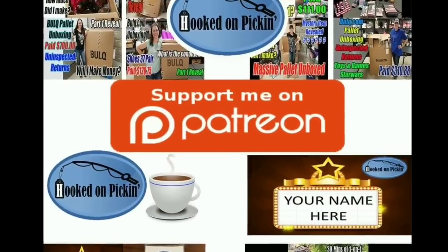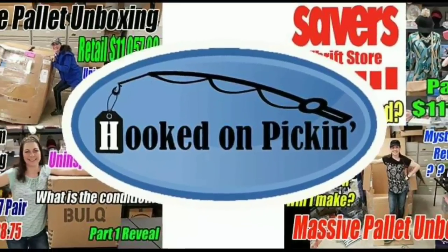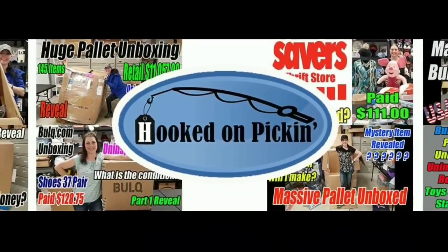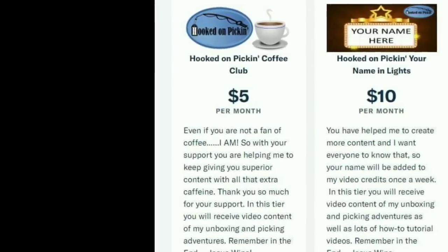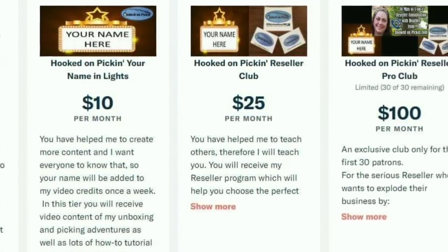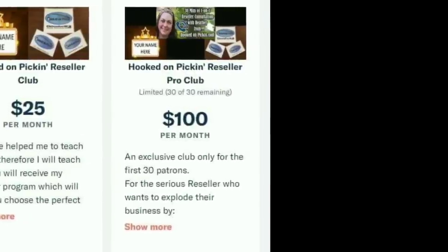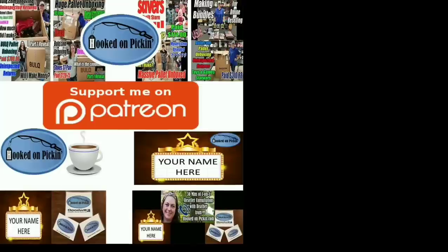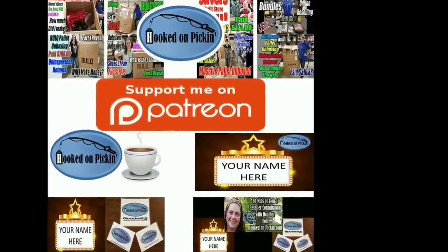If you love the content that I give, you can support me on Patreon — just follow the link in the description below and I'll offer you lots of exclusive things. You can be in the Hooked on Pickin' Coffee Club, the Hooked on Pickin' Reseller Club, or the Reseller Pro Club. You get different perks for each club, so please head on over to my Patreon account and start supporting. Thanks.